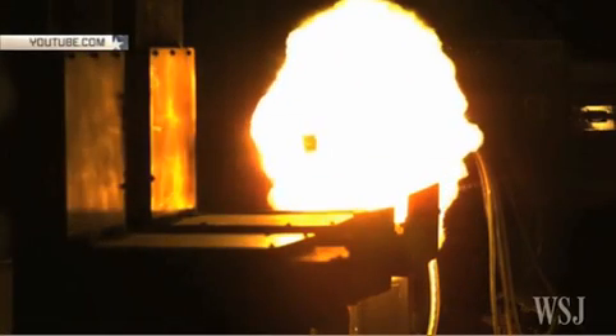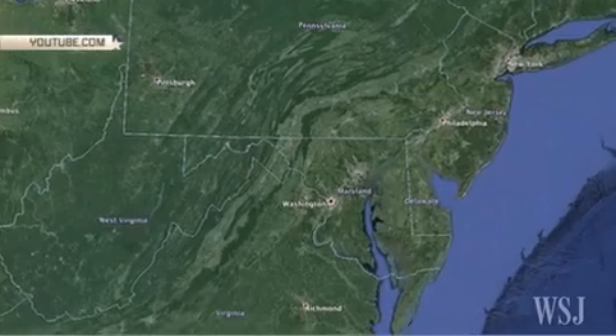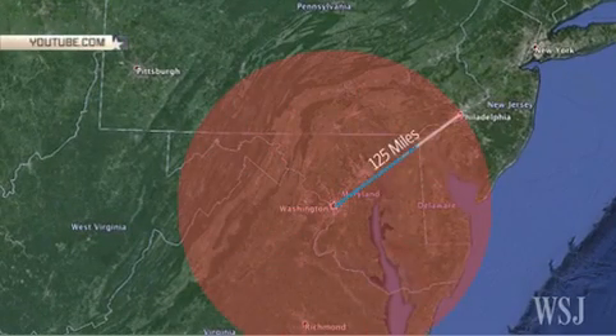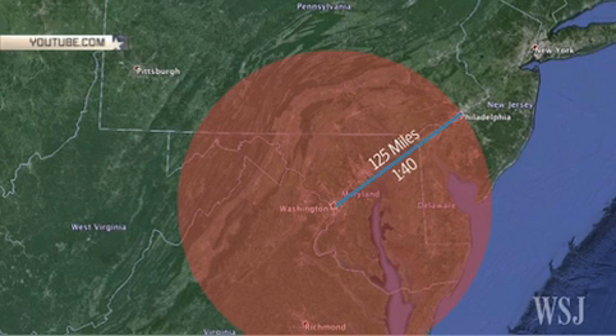And unlike conventional bullets, which lose velocity from the moment they're fired, these projectiles gain speed as they go out through the barrel. With a range of up to 125 miles, the railgun can fire a round that would travel from Washington, DC to Philadelphia in under two minutes.